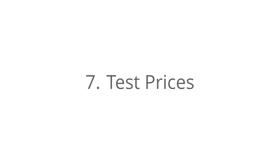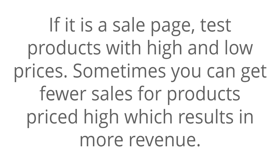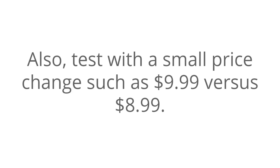Number seven: test prices. If it's a squeeze page, your price should be free. However, you can test the wording you use to tell your visitors that it's free. If it is a sales page, test products with higher and lower prices. Sometimes you can get fewer sales for products priced high, which results in more revenue. Also, test with a small price change, such as $9.99 versus $8.99.